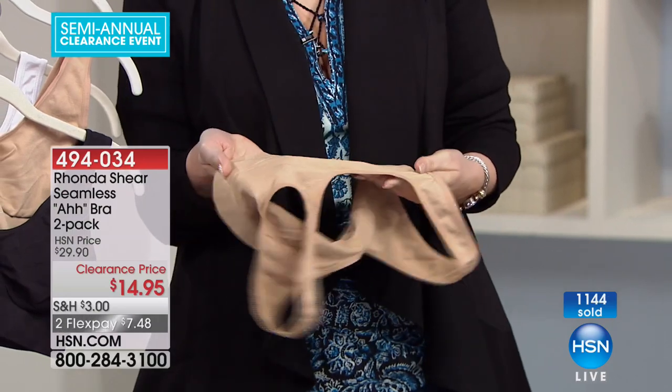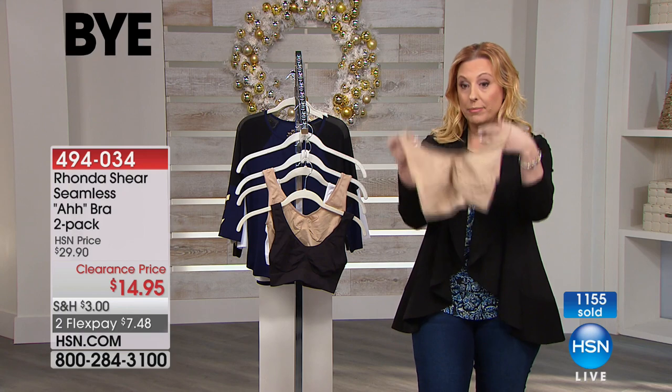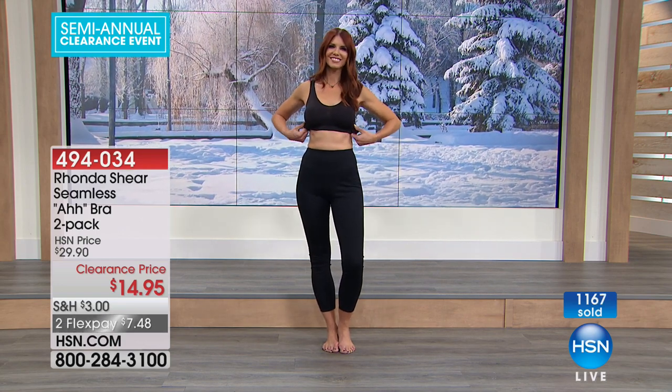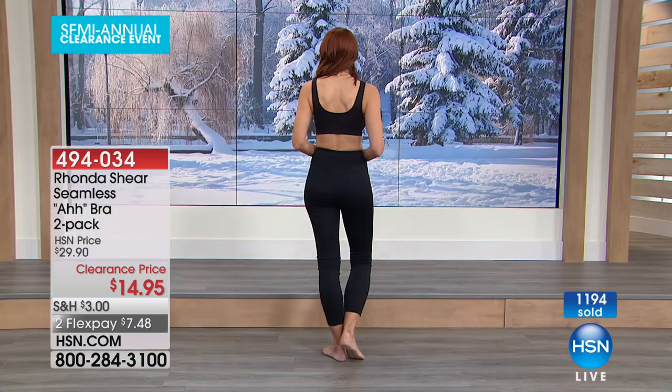You can throw these in the washing machine. I personally take them out and hang them up to dry — I don't like putting them in the dryer. You can still buy more now — 1,100 picked up. Very popular. Of course you should get two or three of them — it goes without saying at $7.48 a bra on flex pay.